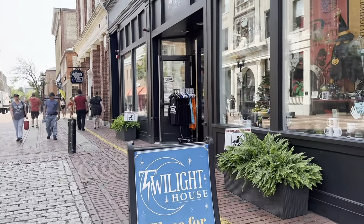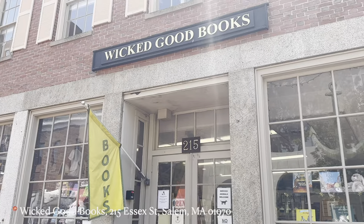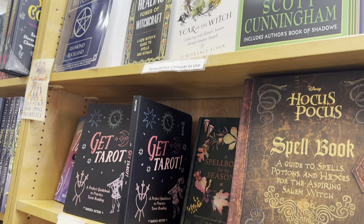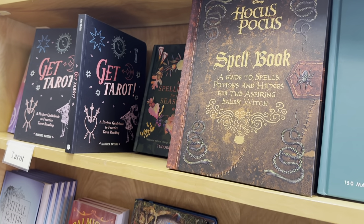And then this is the main house right, which has a lot of spooky shops with different costumes, clothes, a Wicca bookstore, and they sell lots of things on tarot reading, Hocus Pocus spell books, Wicca — all the witchy stuff you could ever want. You'll find it in here.